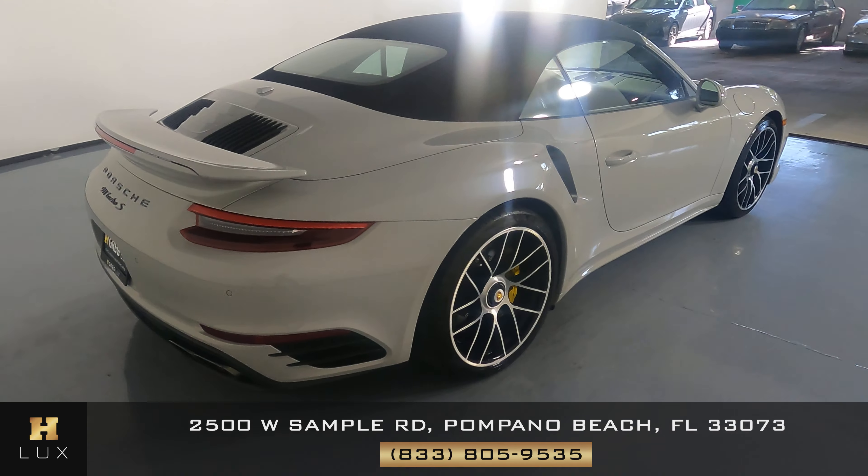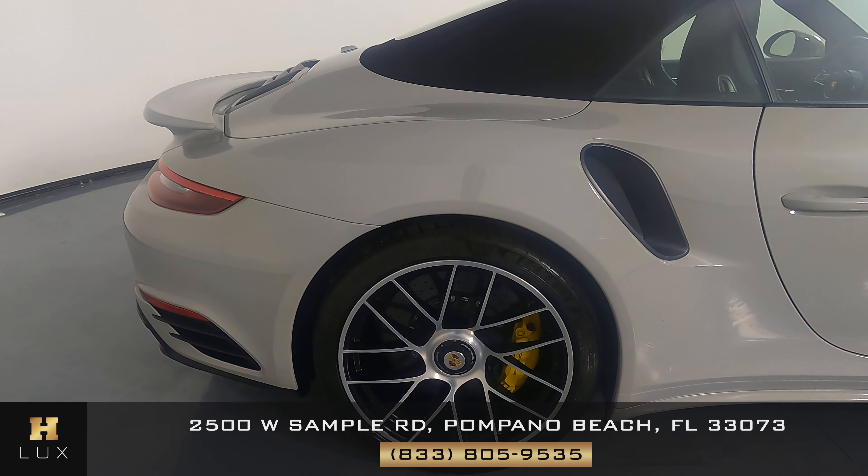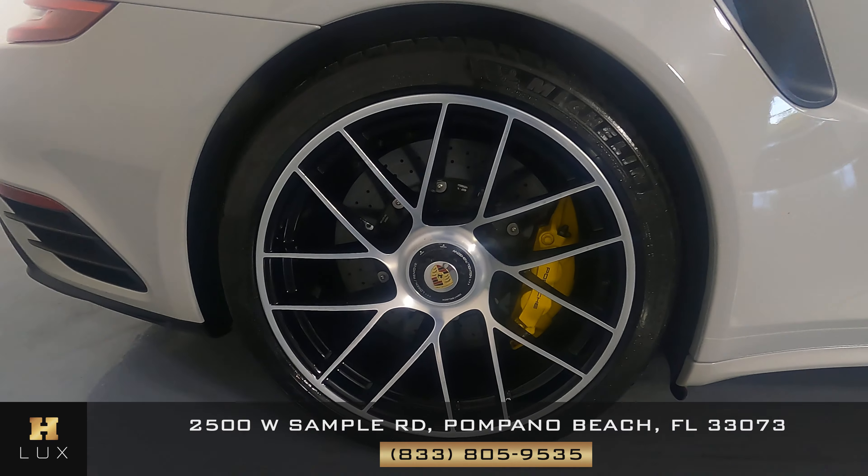Moving on to the passenger quarter panel and wheel. This quarter panel looks very good as well — no scratches here, I'm not seeing any small dents. And the wheel has no curb rash.